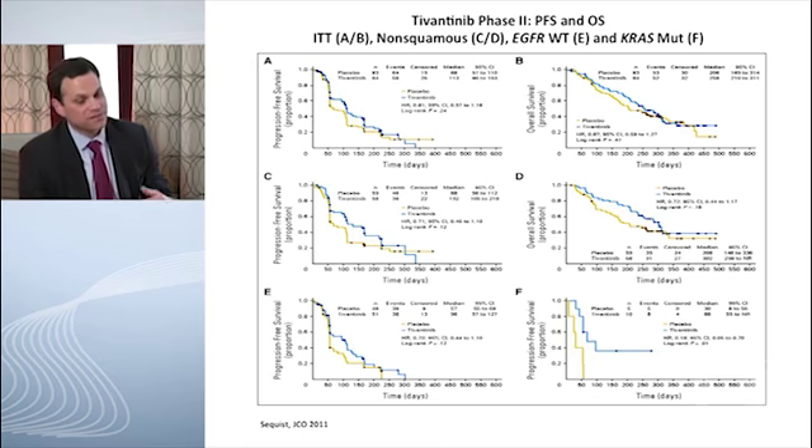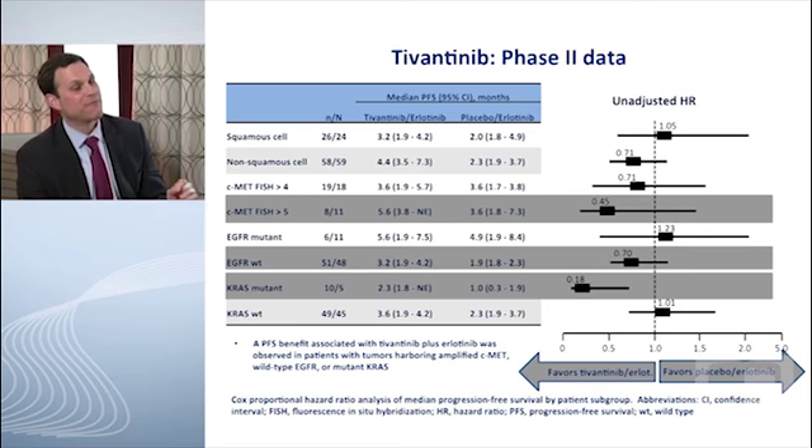In this trial there was a suggestion of some advantage in a subset of patients. The trial enrolled patients with squamous and non-squamous tumors. In the non-squamous subset there was an advantage in favor of the combination versus Erlotinib alone, though that did not translate into an overall survival advantage. There were also subset suggestions in KRAS mutants, but the numbers were very small — all these subsets in a randomized phase 2 study get problematic. KRAS mutation is expected in at least 20 to 30% of non-squamous carcinoma patients.